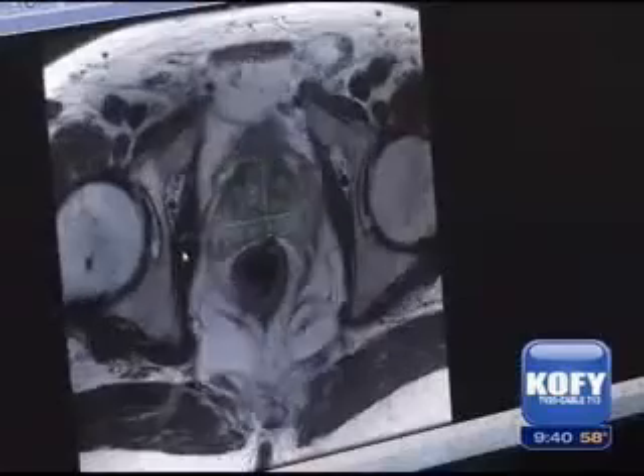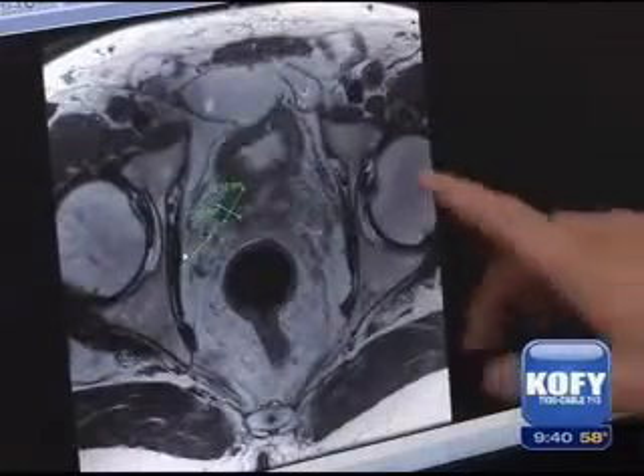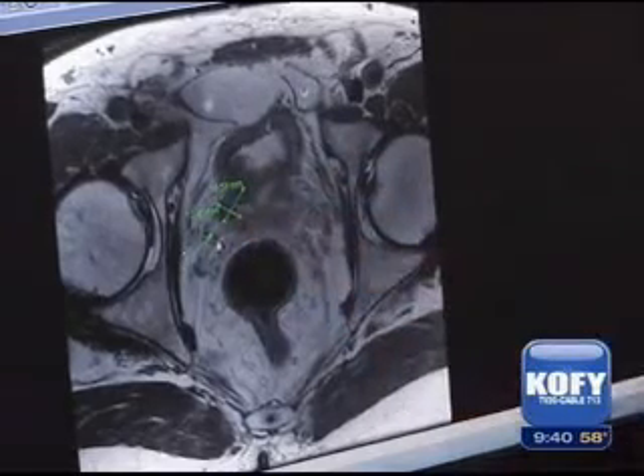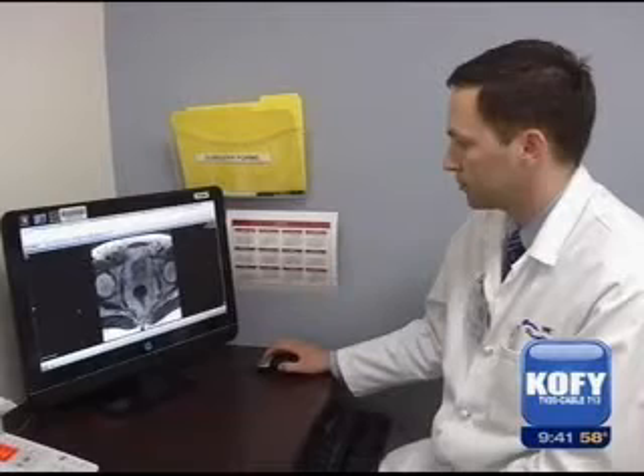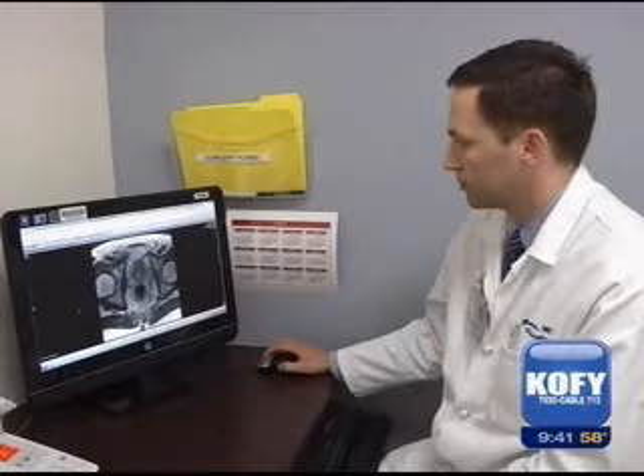Alan opted for active surveillance instead of surgery. It's an increasingly popular option for men with slow-growing prostate cancer. Dr. Jeffrey San says the strategy relies on regular testing to spot any changes or acceleration in the disease. Now he says Stanford is taking that technology a step further by using a combination of ultrasound and MRI imaging.